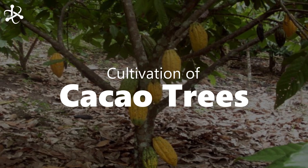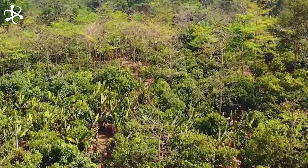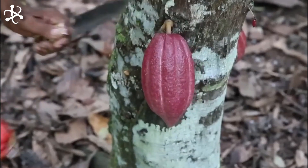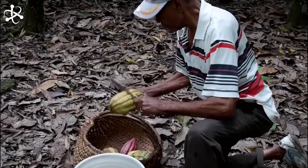Our journey into the world of chocolate begins in the vibrant cacao plantations of West Africa, where 70% of the world's cocoa is grown. The cultivation of cacao trees is a delicate process, requiring very specific conditions to thrive.